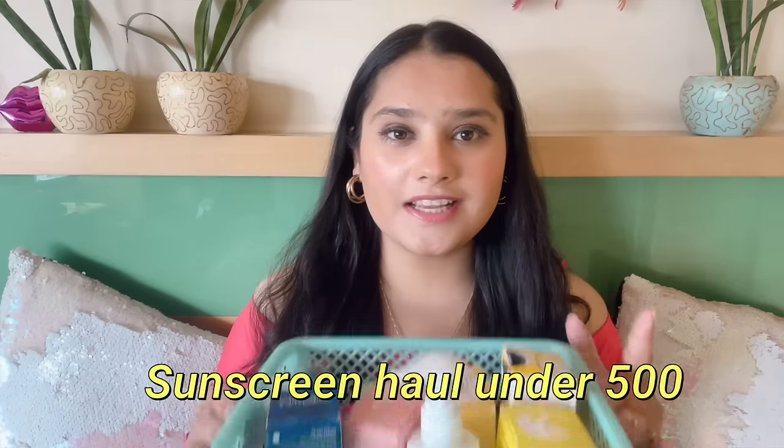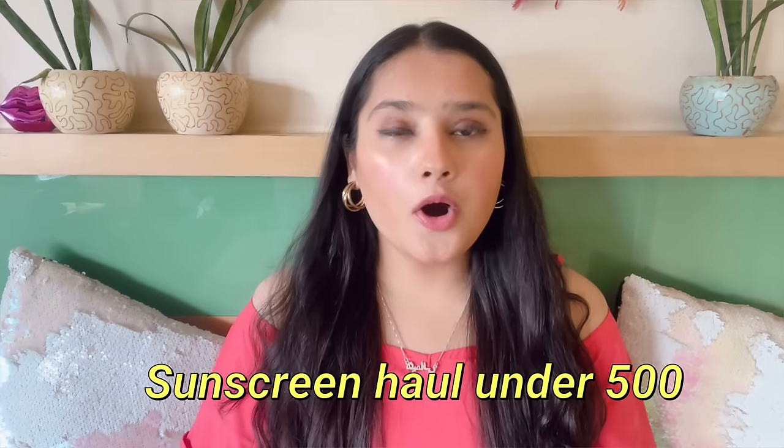Hi guys, welcome back to my channel! In today's video I'm going to be sharing with you a huge sunscreen haul from Amazon. All of these sunscreens are super affordable — under 500 rupees. Summers are here and so many of you requested an affordable sunscreen recommendation, so I thought why not do a haul. I'll also be making another video with recommendations ranging from affordable to expensive.